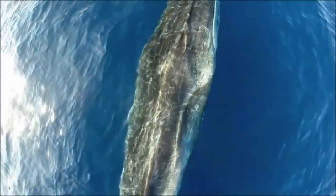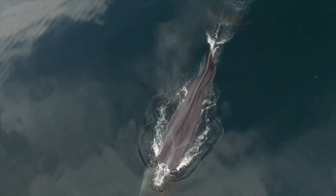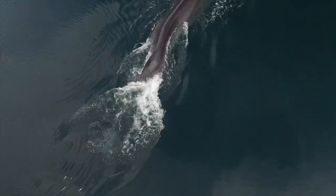Drone images are also useful to assess whale health status, nutritional condition, marks, injuries, external parasites, and physical anomalies, among other possibilities.